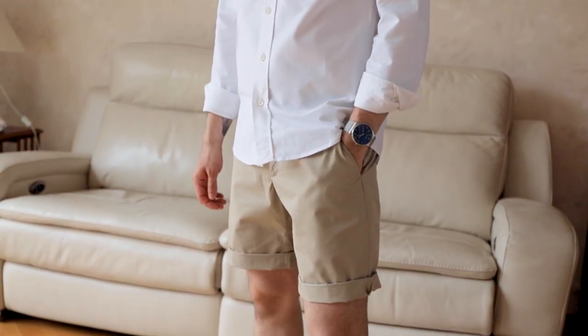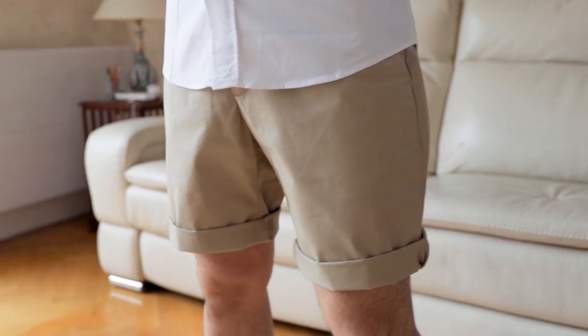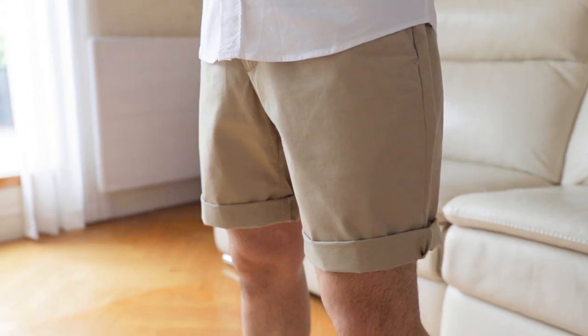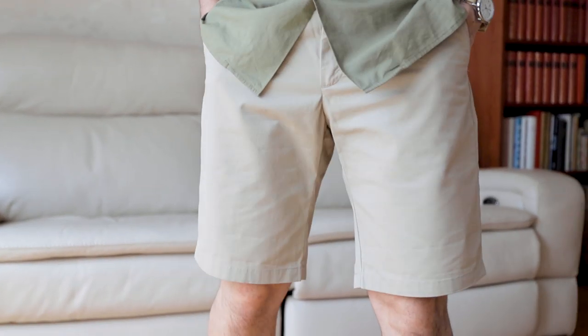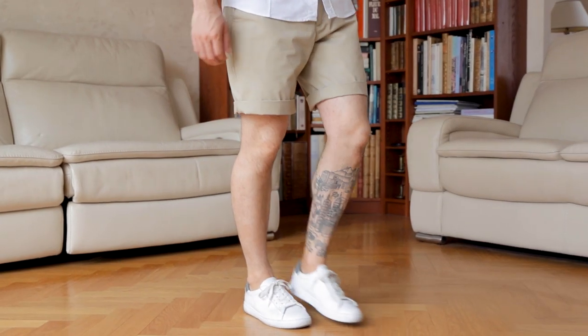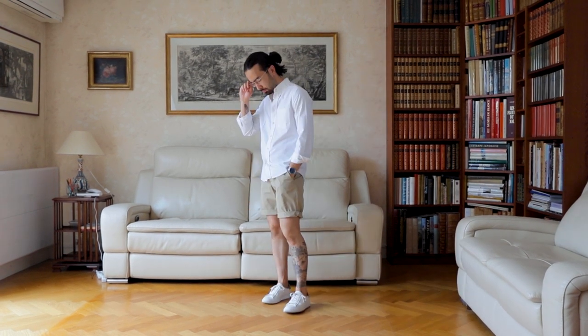First things first, let's start with an essential piece: these beige chino shorts from Ask It. Every guy needs a good pair of beige chino shorts in their summer wardrobe. I used to have a pair that I really liked — I would wear them every summer — but I lost them two years ago and I just hadn't found one I liked as much until these. The quality is incredible, they fit perfectly, and you can wear them at their regular length or roll them up twice for a shorter, breezier look. They have two options in terms of fit: the regular build or the slim build.